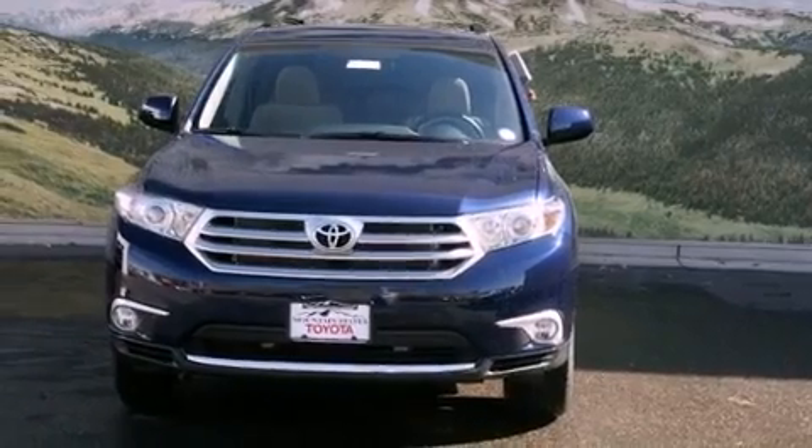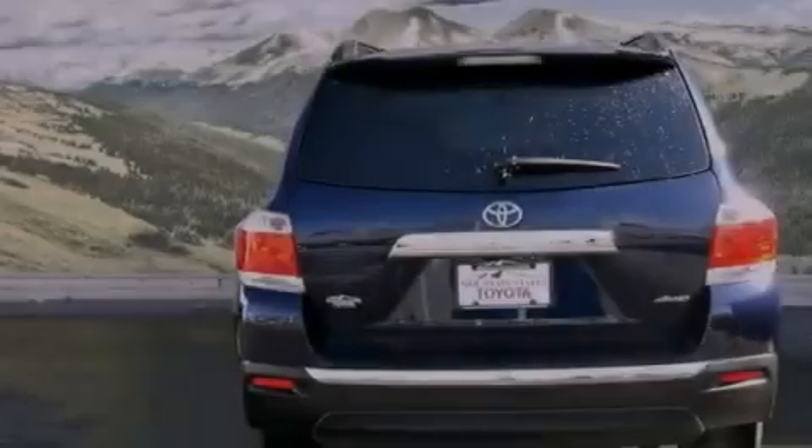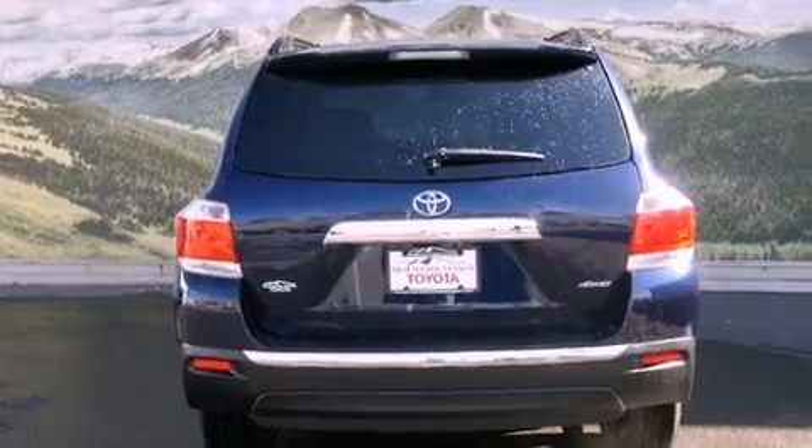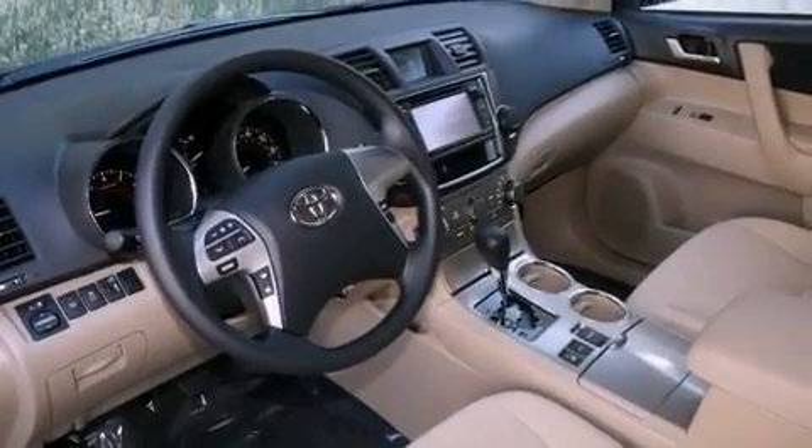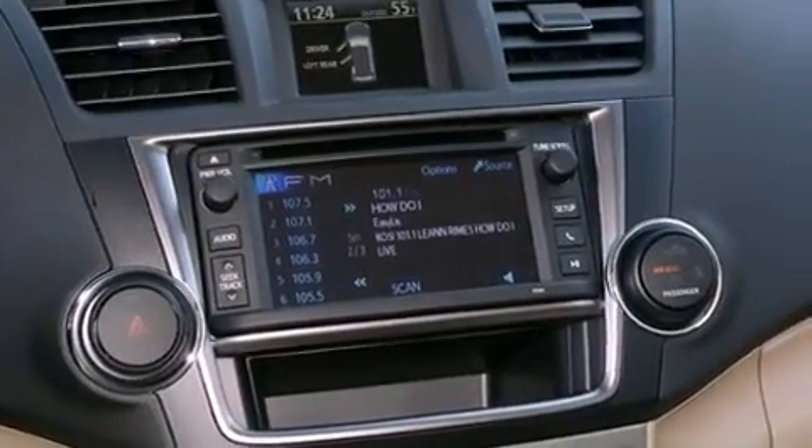All of the following features are included: a rear-view camera, air conditioning, cruise control, a CD player, a passenger side vanity mirror, an engine immobilizer theft deterrent system, front fog lights, traction control, a split folding rear seat, and roof rails.